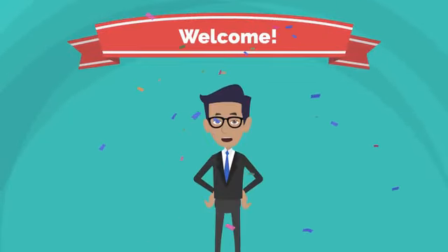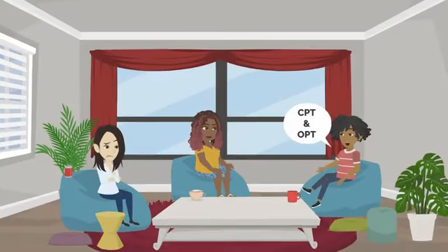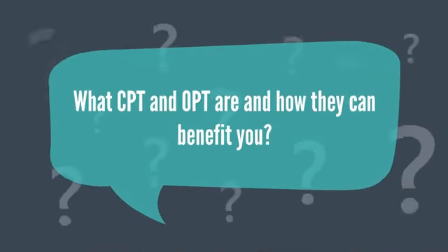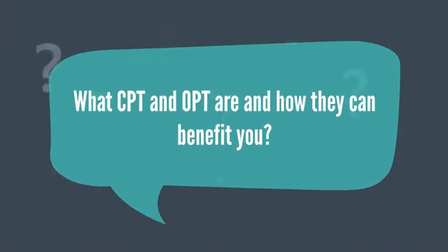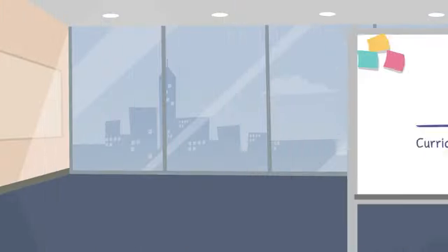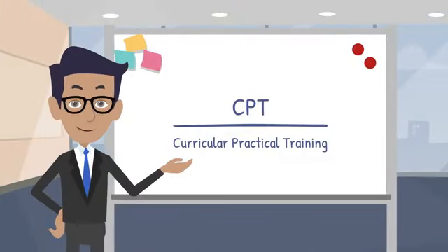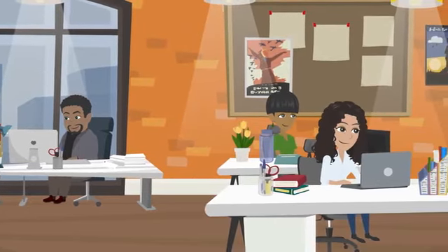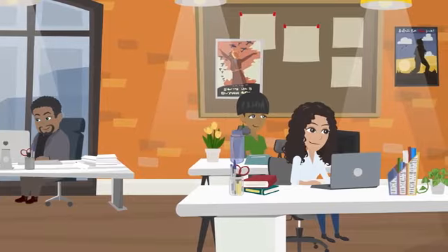Hello and welcome to this video on CPT and OPT in the USA. As an international student, you may have heard these terms but might not be completely clear on what they mean. Let's start with CPT, which stands for Curricular Practical Training. CPT is a program that allows international students to gain practical work experience related to their field of study while still in school. This can be an internship, co-op, or any other type of work experience required or recommended by the student's academic program.